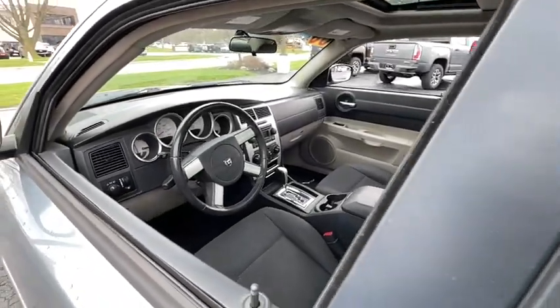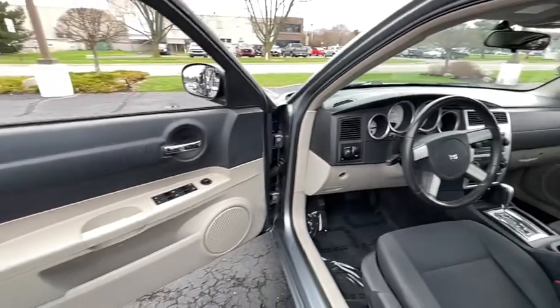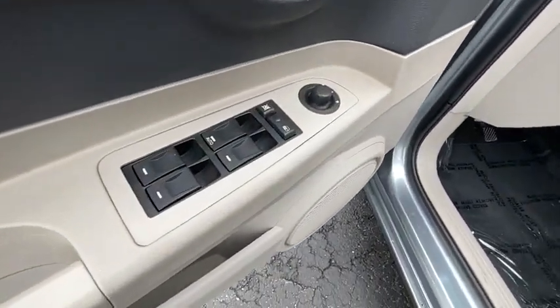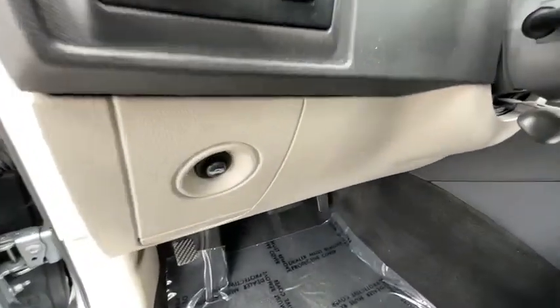Keyless entry, sunroof/moonroof, electronic stability control, leather-wrapped steering wheel, aluminum wheels, intermittent wipers, power windows, bucket seats, wheel covers, four-wheel disc brakes.